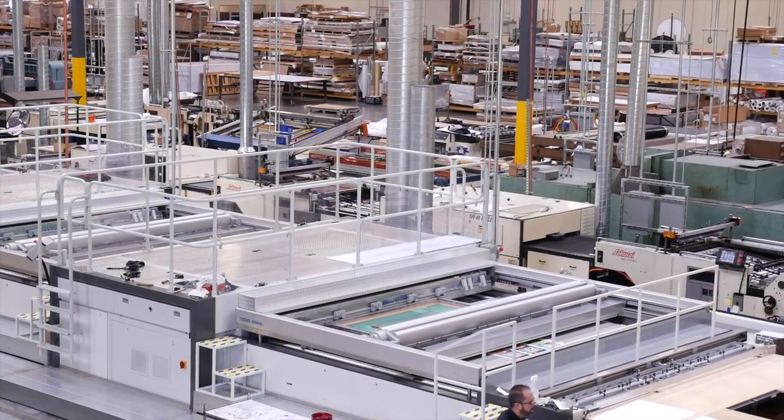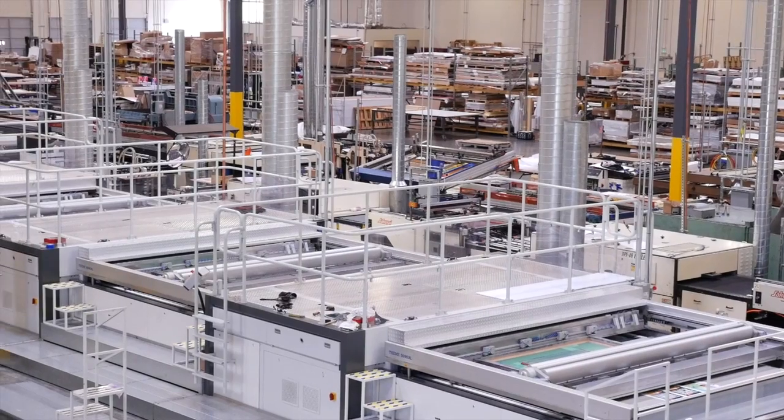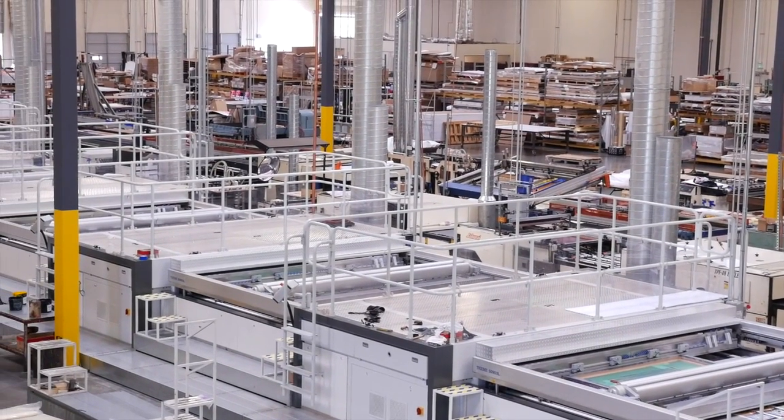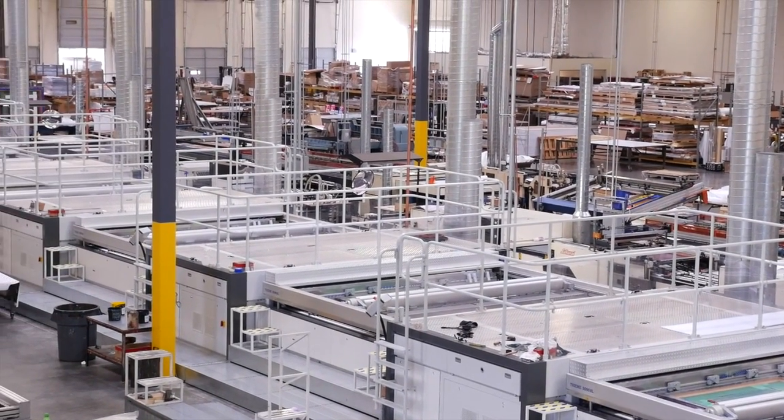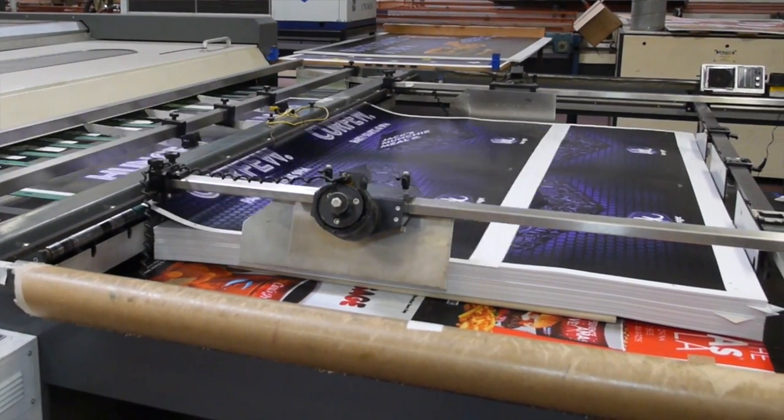Behind me is a Team 5090XL. It's our flagship press. It prints five colors in-line with a maximum image size of 79 by 120 inches, with speeds of well over 16,500 square feet per hour.